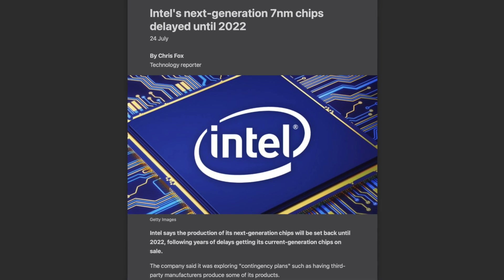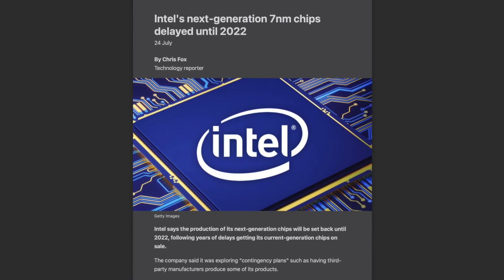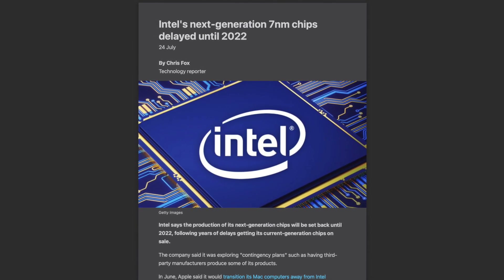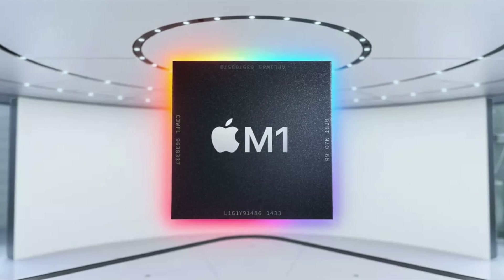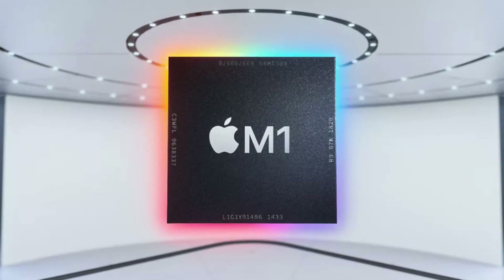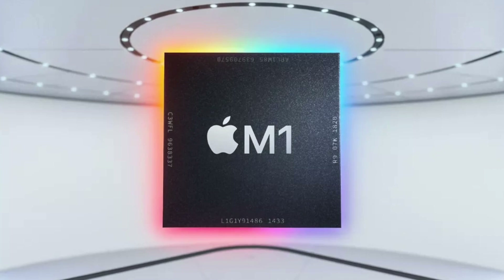Now if you consider what's happening with Intel today, the problems they're facing are very similar to those that plagued the PowerPC. The latest Intel chips have experienced multiple delays, their performance hasn't been as good as many expected, and they've actually caused overheating issues on products like the MacBook Air. So it's no wonder that Apple was eager to transition their computers to a new chip yet again — except this time, it would be their own custom-designed ARM chips, which provide three times better performance per watt, faster processing power, and even faster graphics.